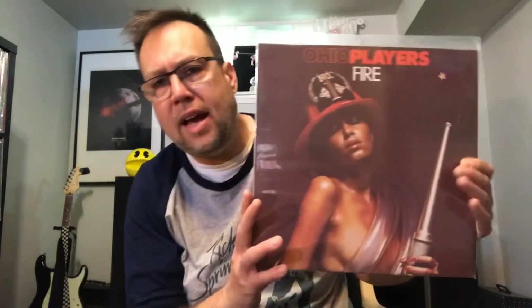Ohio Players — nice upgrade copy of Fire. Whenever I find an Ohio Players album I like to unfold and show you the gatefold, because that's half the reason why you buy these albums. Ohio Players Fire — nice upgrade copy for me.